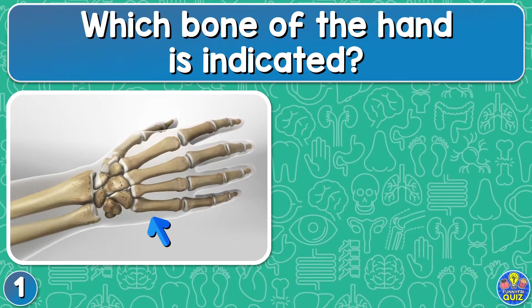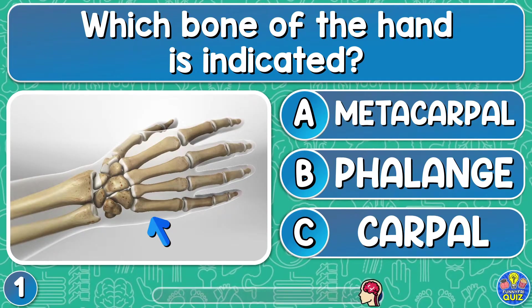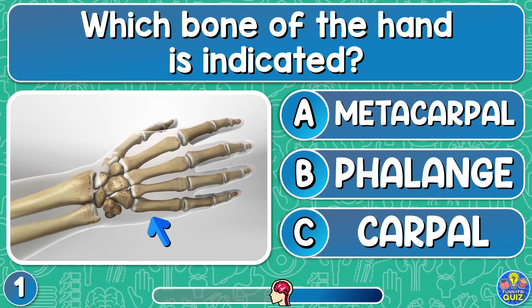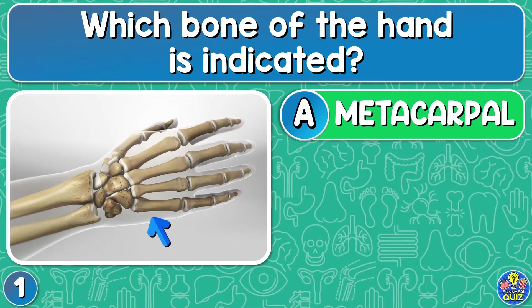Which bone of the hand is indicated? Metacarpal, phalange, or carpal? Metacarpal.